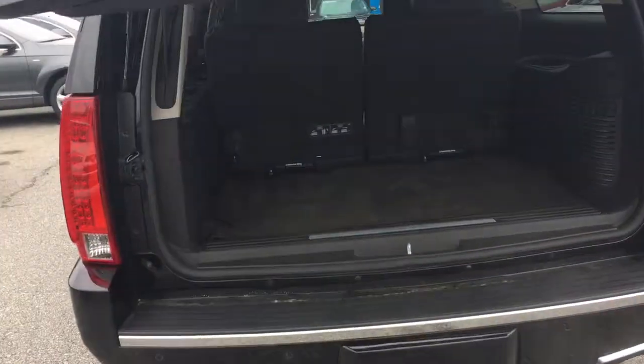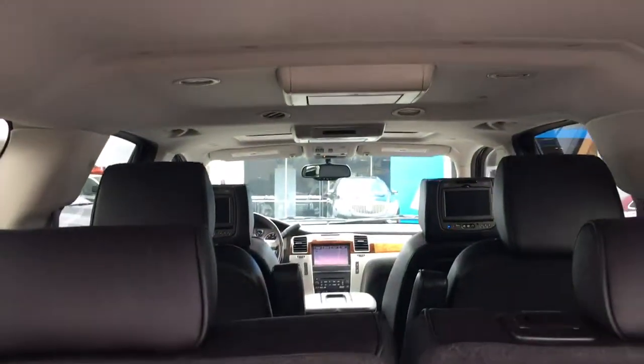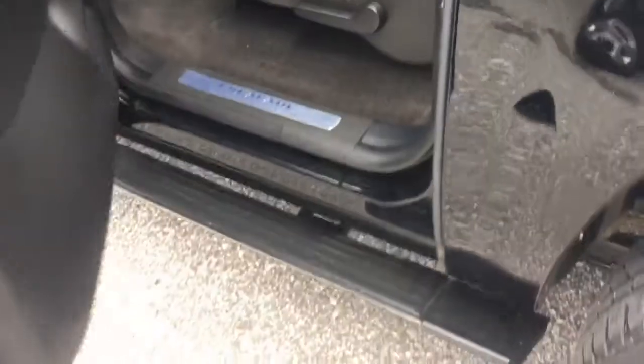Of course, got your rear lift gate there — your automatic. Here's your third row. I'll bring them down in just a second with the DVD players. Got the dual ones in the roof.